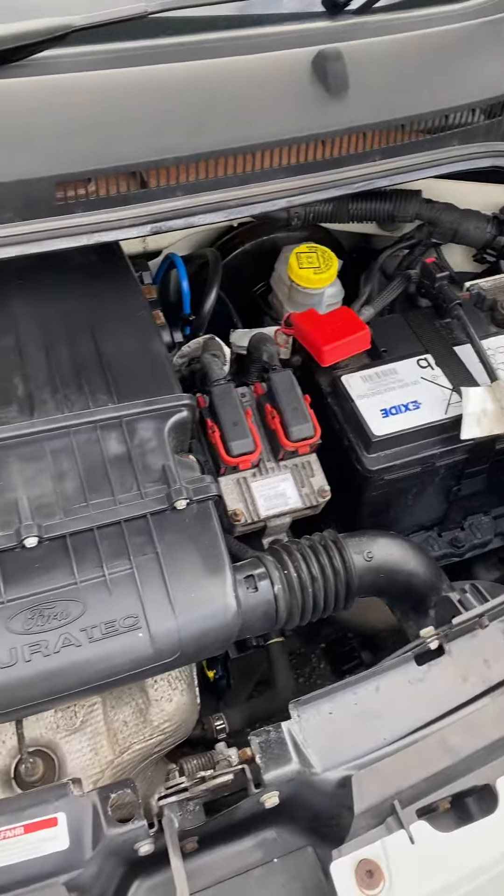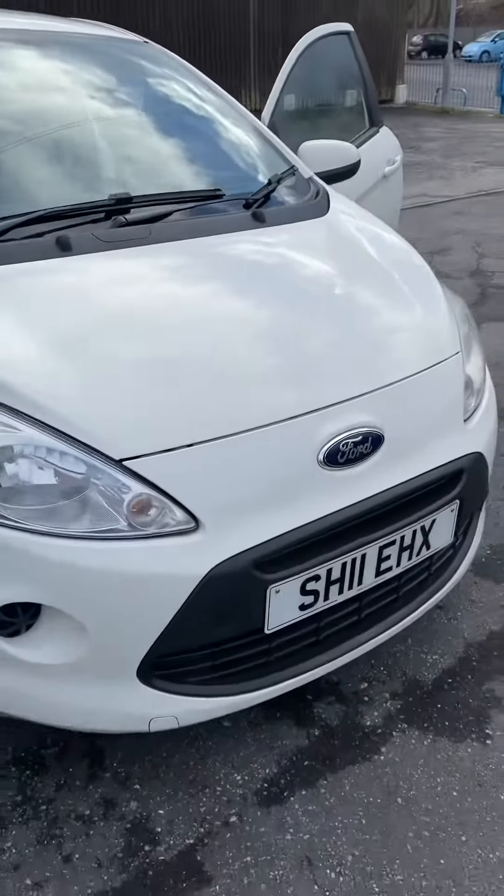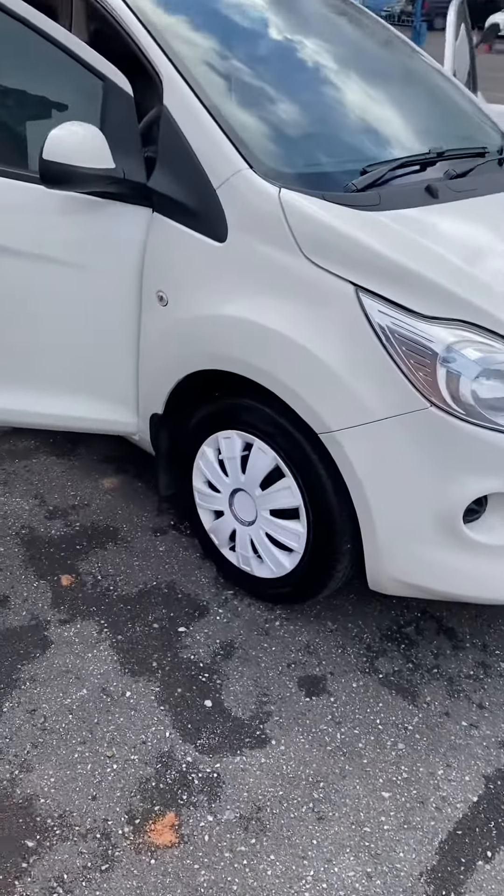You can see it's really clean and tidy under there. Just pop the bonnet down for you. It's only done 61,000 miles with service history — there's five services in the service book.